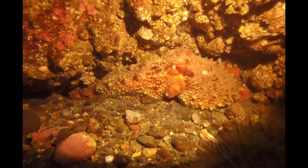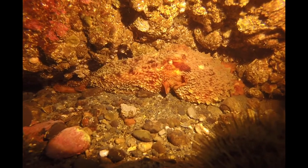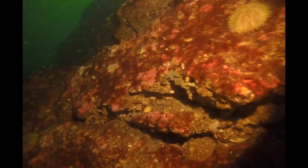If this octopus did not want to be here, it would be gone in just a flash. They would just zoom away and there would be no keeping up. Divers have some pretty powerful fins, but they're not going to be able to out-swim an octopus.